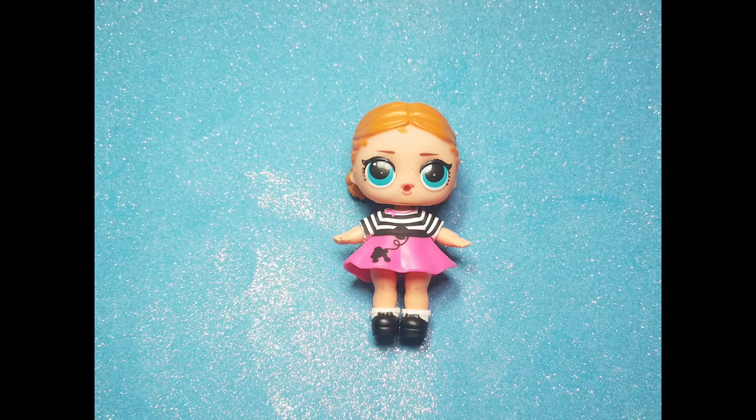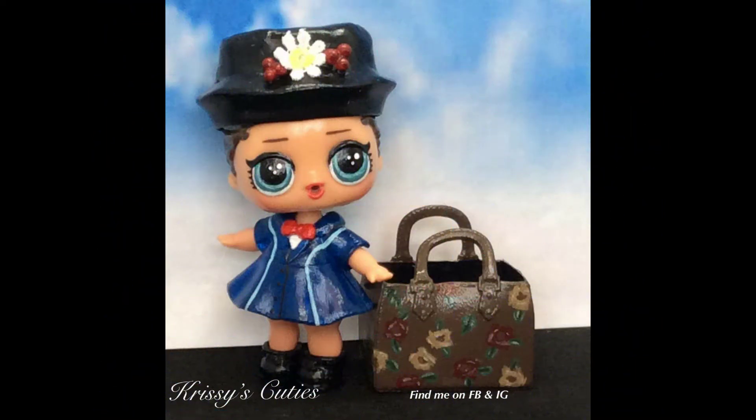Looks like we have Vacay Babe with Sis Swing's dress and a pair of shoes. She turned into Mary Poppins! I remember that one!